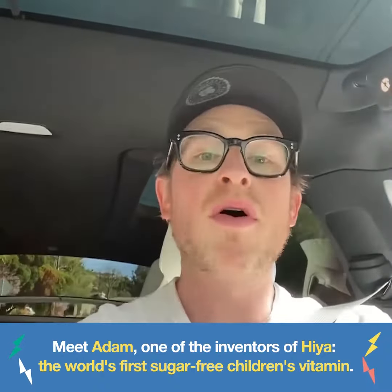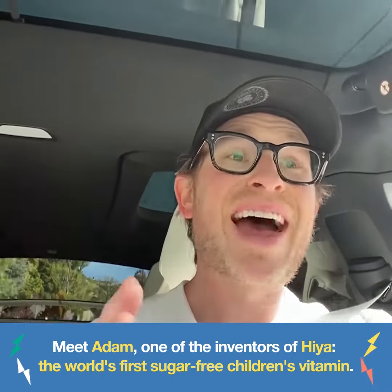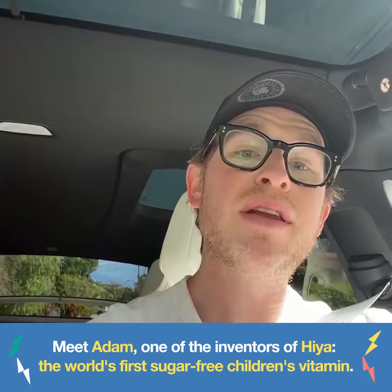Adam from Haya here. We're pulling up to Whole Foods in a few minutes and I'm going to take you on a tour of the vitamin aisle. Here we are at Whole Foods — let's do that tour of the kids' vitamin aisle.